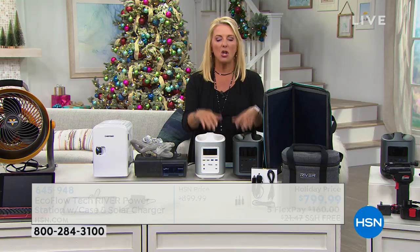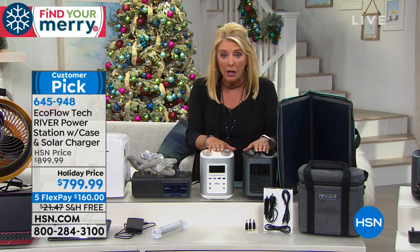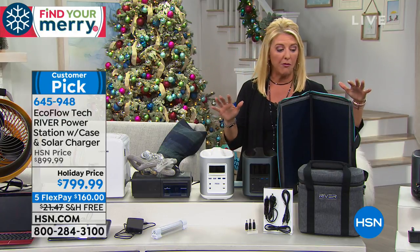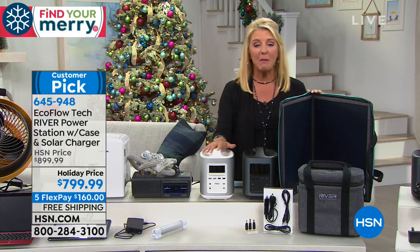That is what we're talking about with EcoFlow technology. This is a Silicon Valley-based company. We're talking about some of the slickest, most advanced designs I've ever seen when it comes to giving you power literally wherever you are, whenever you need it. In this configuration, we've never done it before — we have included the solar panel. Let's learn a little bit more right now.